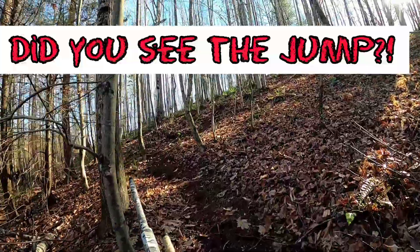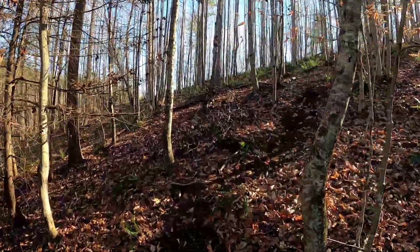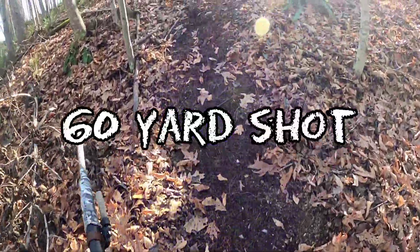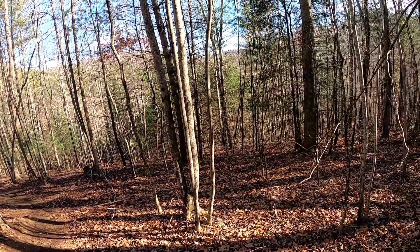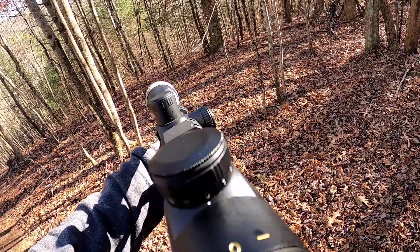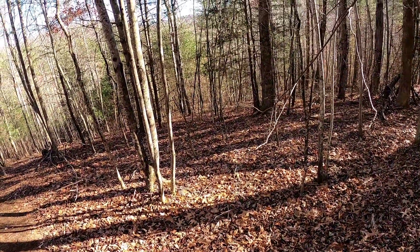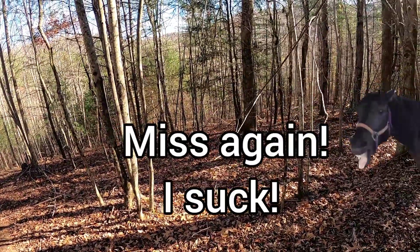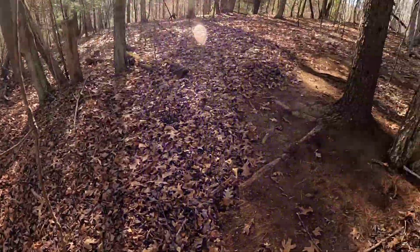I got him, I got him guys! He's moving. He's still moving.